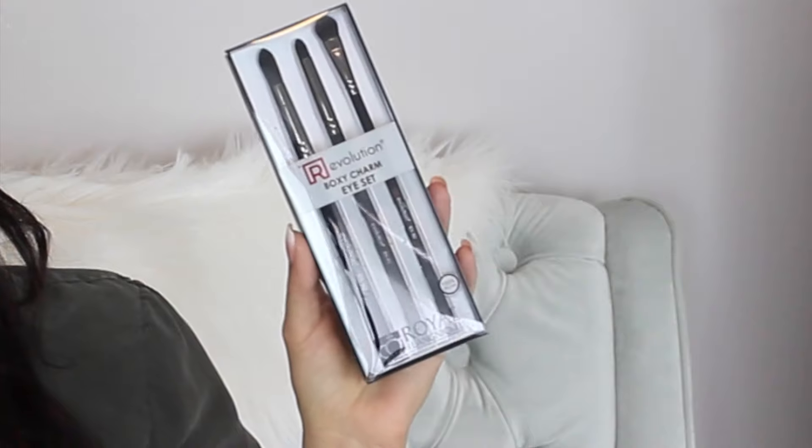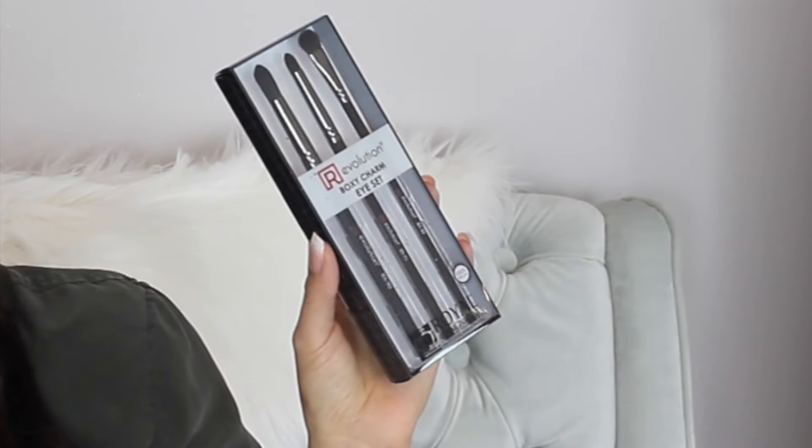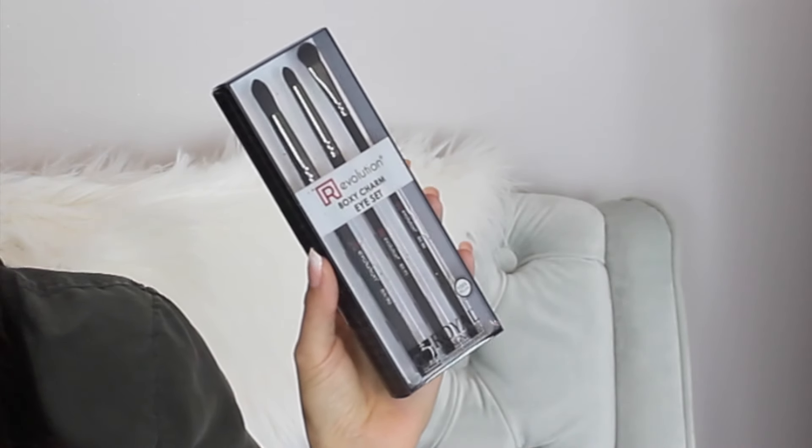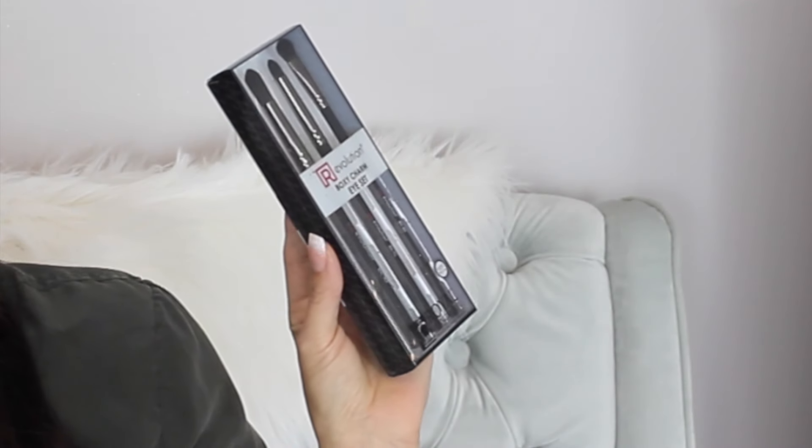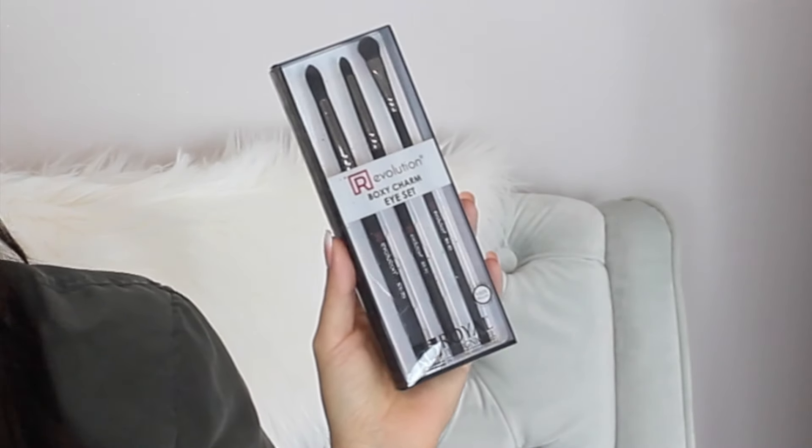First is a set of three eyeshadow brushes by Royal and Langnickel. This retails for $23.97. These are full size brushes and it says they are 100% vegan. It looks like you get a crease brush, a pencil brush, and a flat shader brush.